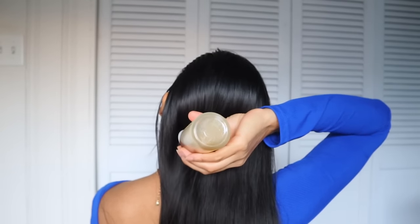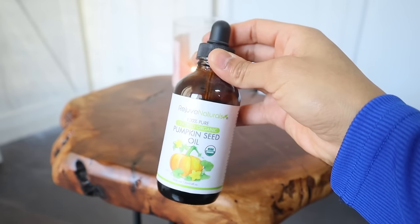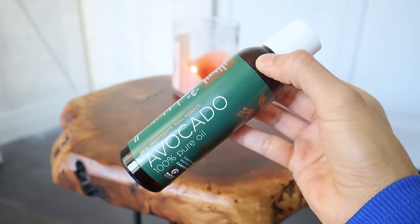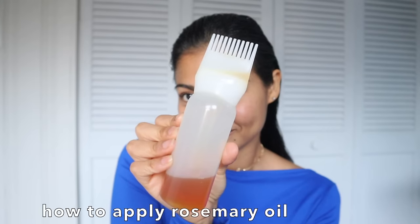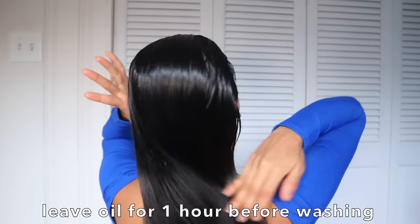The correct way to use rosemary oil is by mixing it with a carrier oil such as castor oil, pumpkin seed oil, avocado oil, or vitamin E oil, just to give you a few examples. In terms of application, use it as a pre-shampoo treatment once a week to see wonderful results.